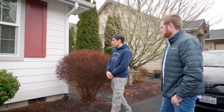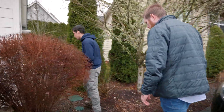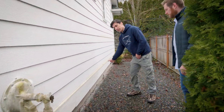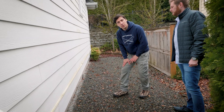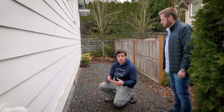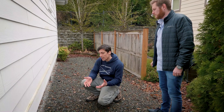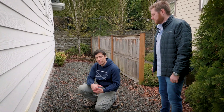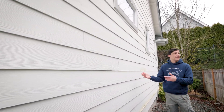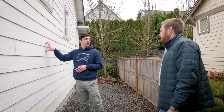We also want to make sure the grading is in good shape — the slope should direct water away from the house, not toward it. As we know, water is the first enemy of a house, so we do our best to direct all water away. We also check the siding to make sure there's no dent, breakage, or damage, because when it's damaged, water can penetrate inside.